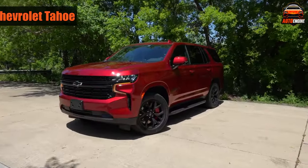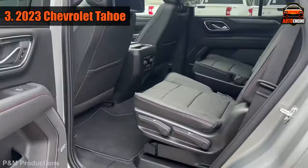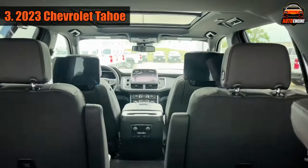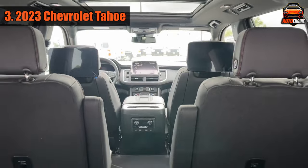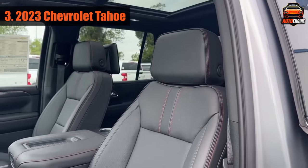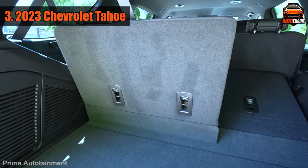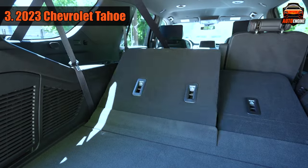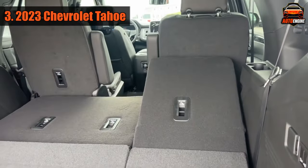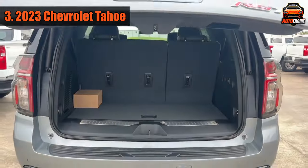Number 3: 2023 Chevrolet Tahoe. The big Tahoe SUV has a lot of room inside and feels much bigger than smaller SUVs. It comes with three rows of seats, and the seats in the second row can move back and forth, making it so that even adults can sit comfortably in the back row. When you fold down the second and third rows of seats, you get a lot of space: 25.5 cubic feet behind the third row, 72.6 cubic feet behind the second row, and a maximum capacity of about 123 cubic feet.